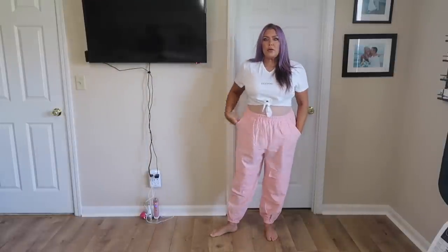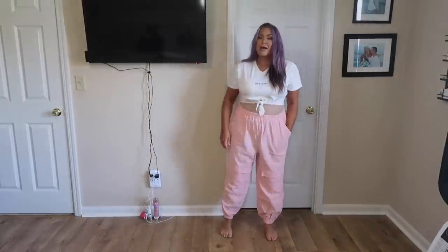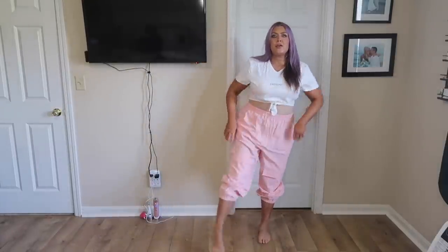So again, 5'3 on a good day — the pants come right at my ankle. They do have a stretchy band around the ankle, so if you wanted to kind of throw it back to the 90s you could.